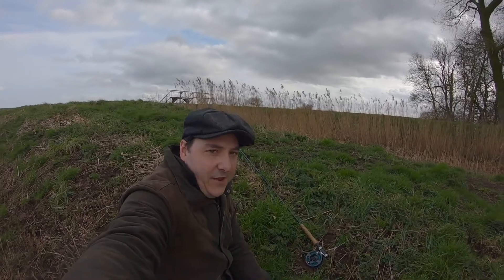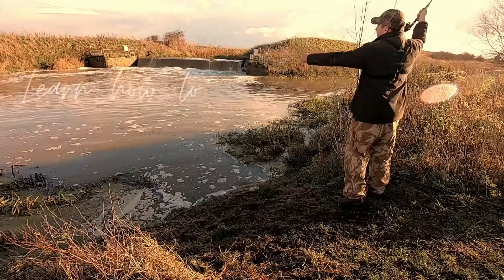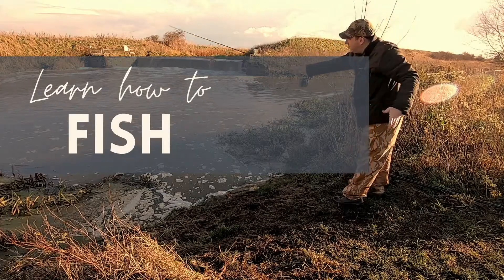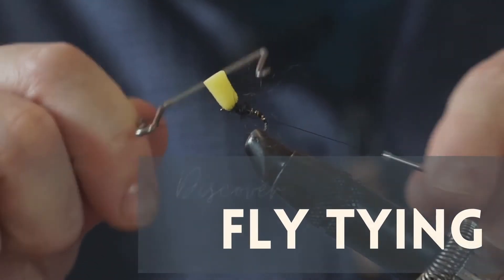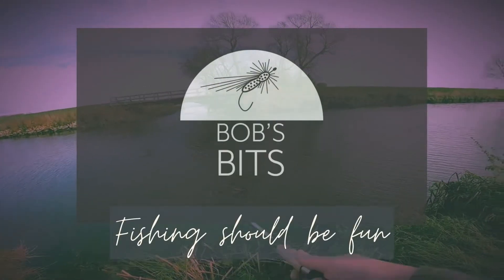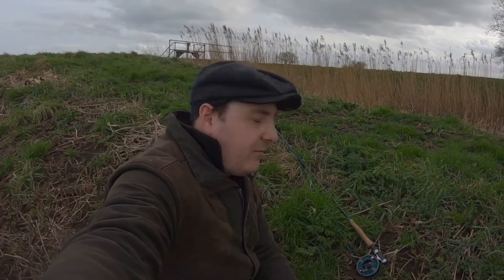Oh, we've got one! Welcome to another vlog on Bob's Bits Fishing Channel. Today we're going to try and catch some pike. We're going to have a good time here out on the river Ancombe.